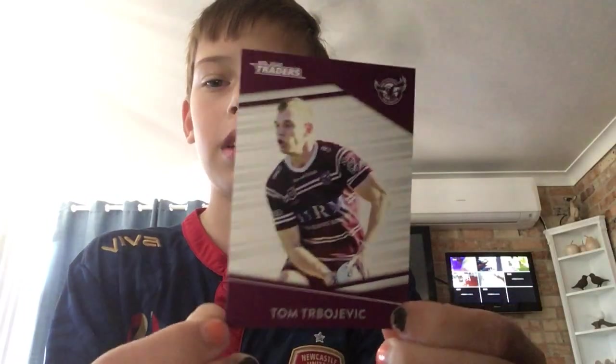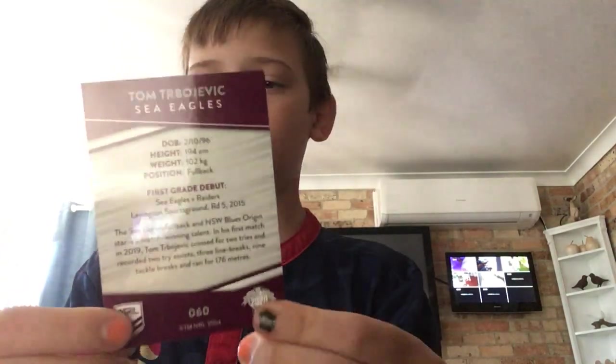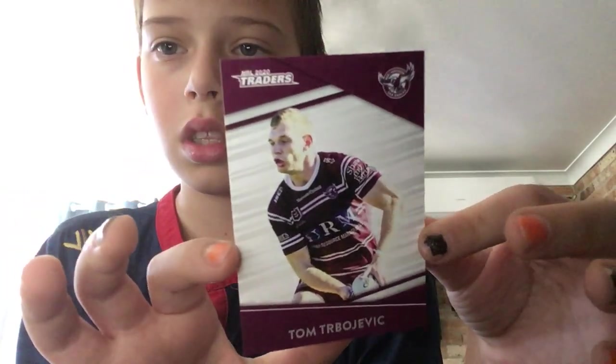Let's get started with one of my most favourite NRL players. I'm a Manly fan so obviously it's a Manly player — one of the Trbojevic brothers, Tom Trbojevic. Look at that card! When you get them straight out of the packet they are really glossy. That's like everything you want — the 2020 sleek, smooth and nice.